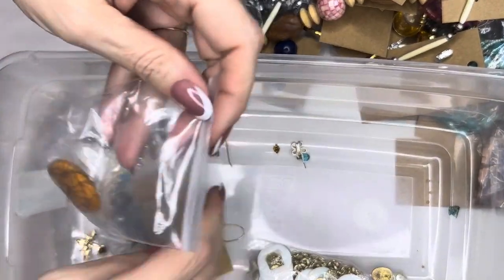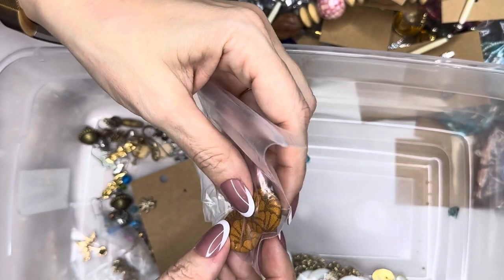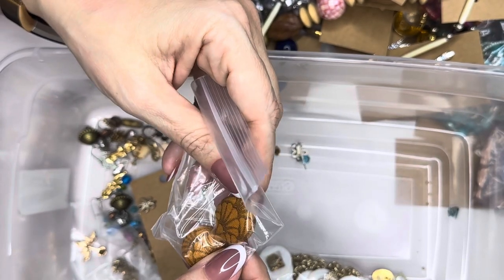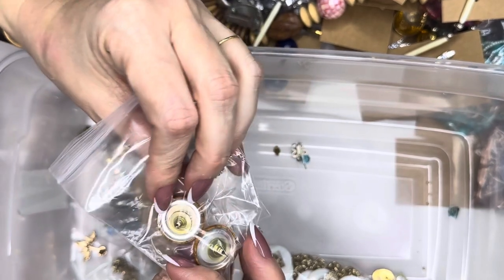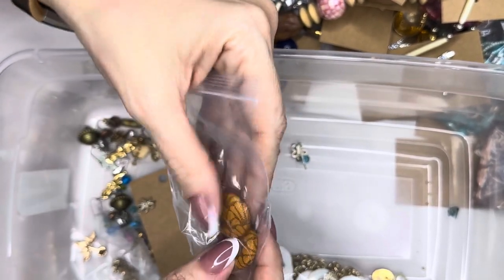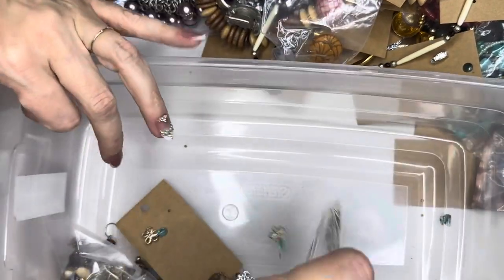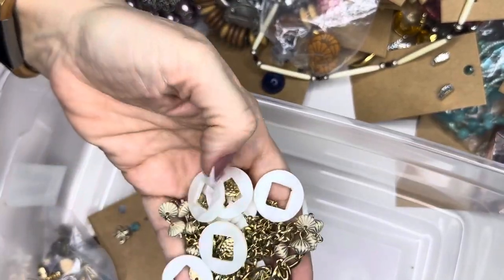I have these little fabric earrings — they're like a mustard color and they're button earrings. Very vintage, I'm going to say 80s for sure. I feel like maybe some buttons fell off of a favorite jacket and someone turned them into earrings. They're so unique — fabric, gold color.